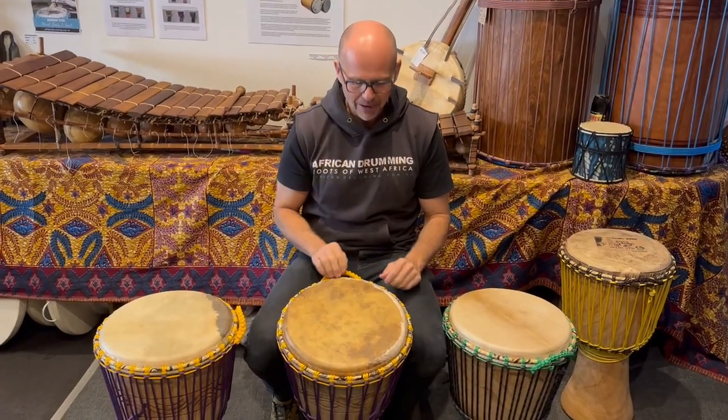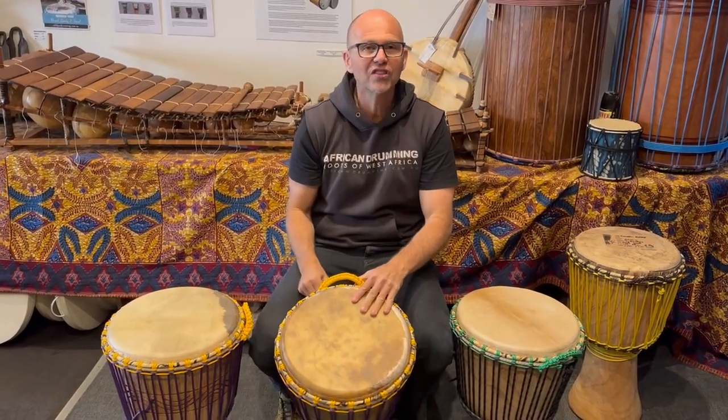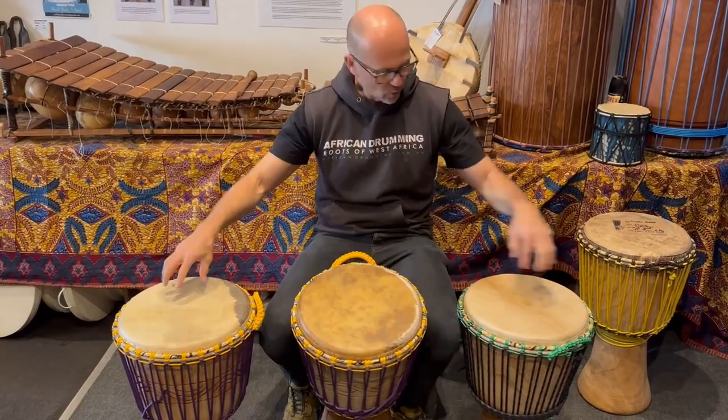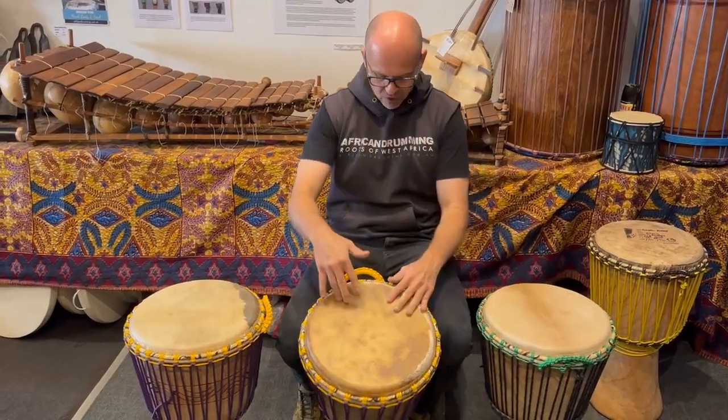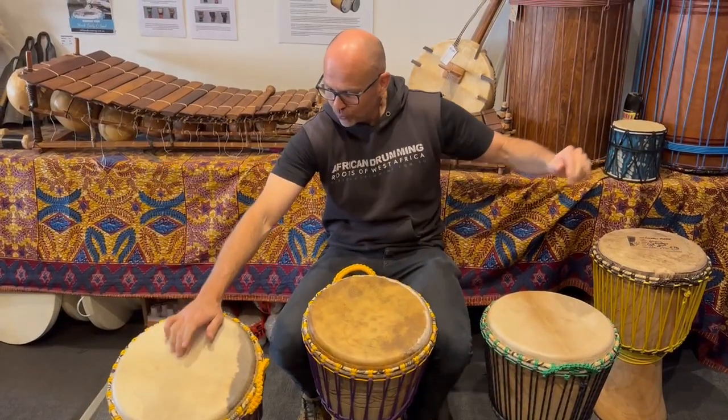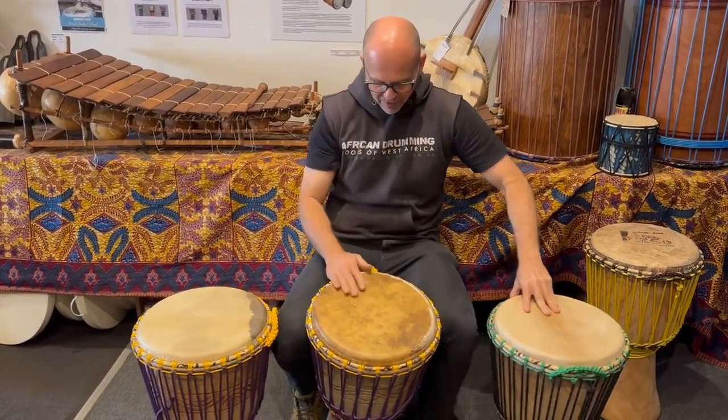Howdy guys, three lovely Garner Djembes here. This one here is called Scooter, it has a nice thick cow skin on it. The other two we've got medium goat and a medium thin goat. Scooter, Eccles on my right, and Tribal over here.